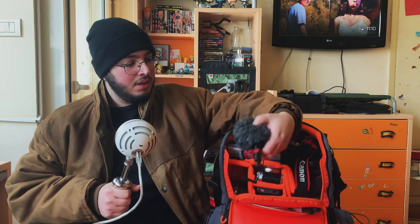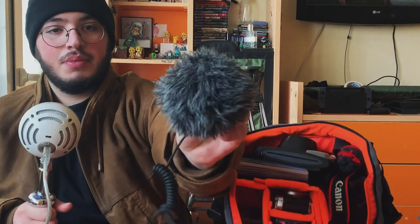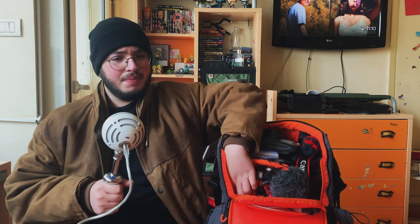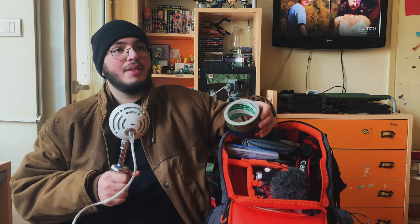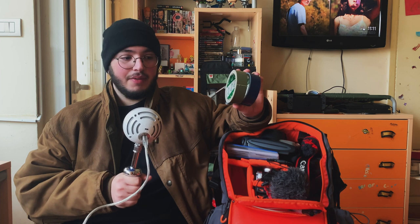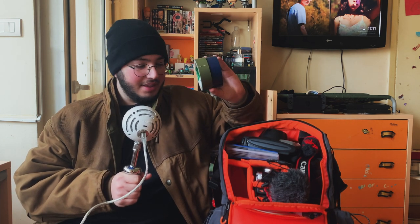Next up is my microphone — this is a Boya microphone with a dead cat on it. It's a pretty good microphone, does the job, and it's great for vlogging. And behind this, I have the holy grail — gaffer tape. I carry two rolls with me, and I'm going to do a video just dedicated to gaffer tape because it truly is the holy grail. I've literally fixed a dress with gaffer tape, set floor markers, and rigged a whole camera with it. This saves lives. Keep gaffer tape in your bag.